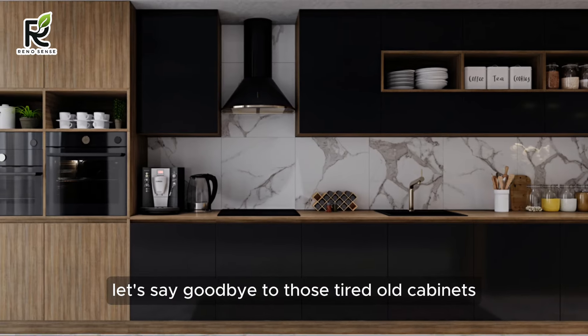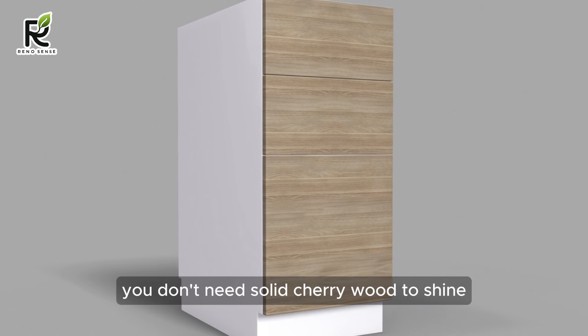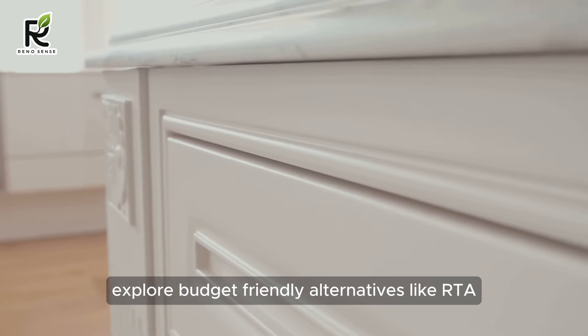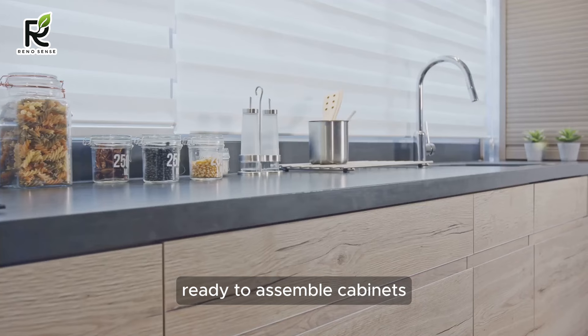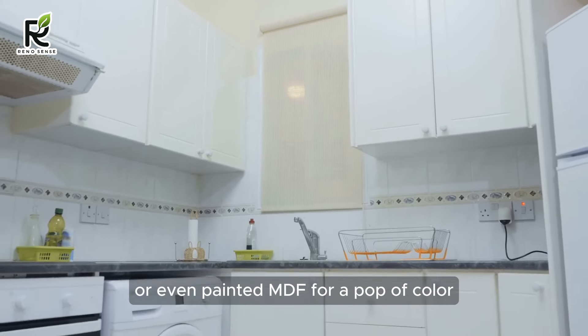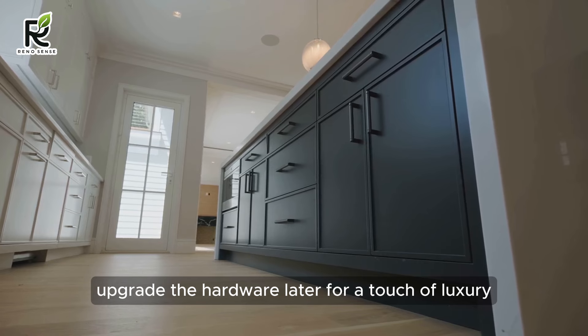Let's say goodbye to those tired old cabinets and hello to sleek new options. You don't need solid cherry wood to shine. Explore budget-friendly alternatives like RTA (ready-to-assemble) cabinets, laminate with stunning woodgrain finishes, or even painted MDF for a pop of color. Remember, you can always upgrade the hardware later for a touch of luxury.